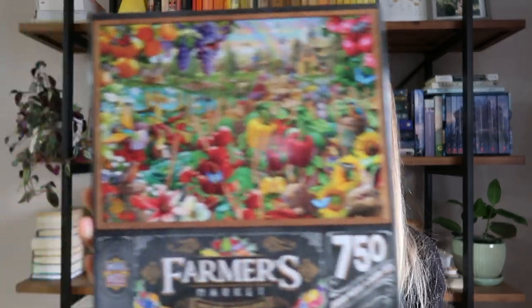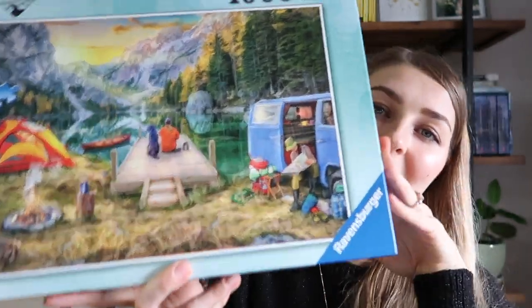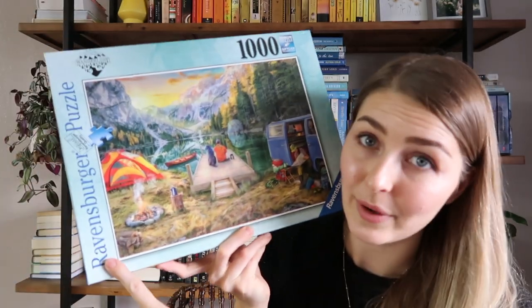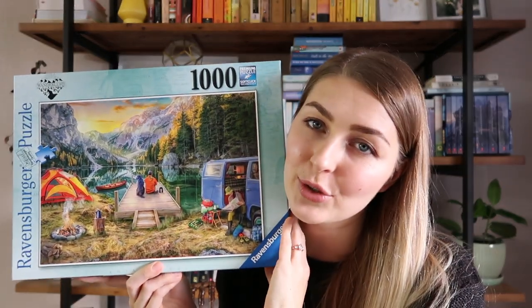I have two puzzles that were gifted to me that I'll be passing along. The first is this Farmer's Market 750-piece puzzle — my mother-in-law gifted it to me and I really enjoyed it. I've actually done it two or three times but I've done it so much I don't see myself doing it another time. The second was gifted to me by a friend — it's a camping scene and I love Ravensburger. Ravensburger is a great puzzle brand, top-notch quality, but for some reason this one I found kind of frustrating with lots of very similar pieces.